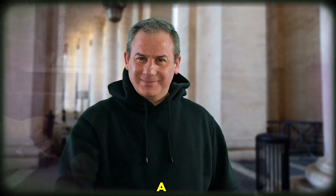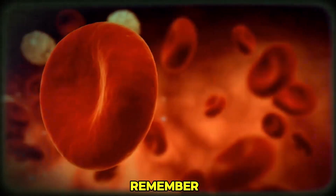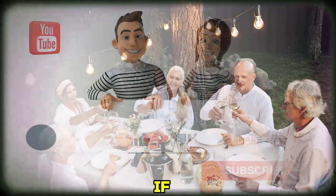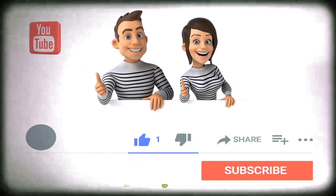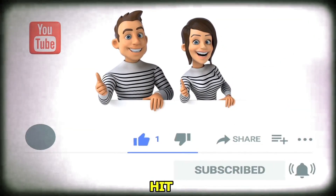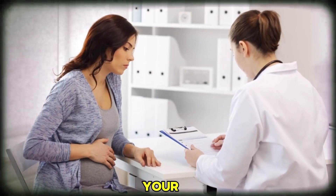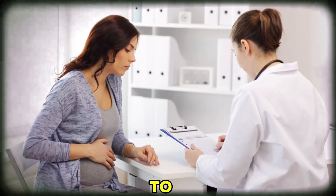There you have it, folks — a lineup of foods that can help you maintain healthy blood pressure levels. Remember, it's all about creating a balanced and diverse diet that includes these nutrient-rich options. If you found this video helpful, give it a thumbs up, subscribe for more health tips, and hit that notification bell to stay updated. And of course, consult with your healthcare professional before making significant changes to your diet.